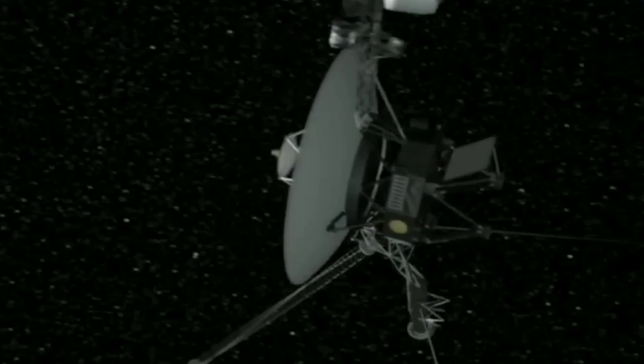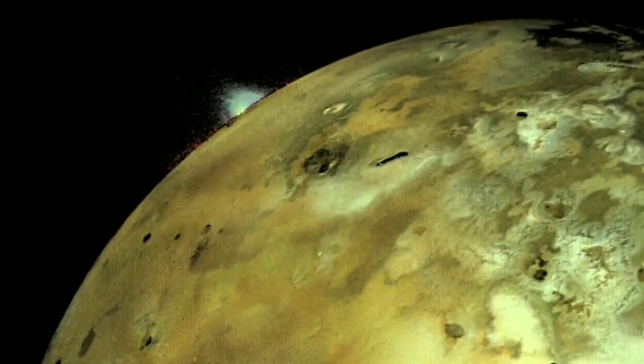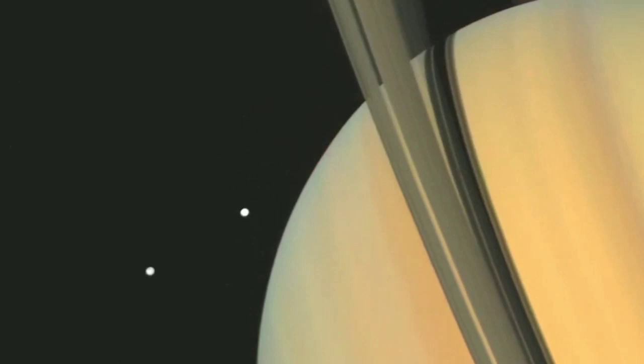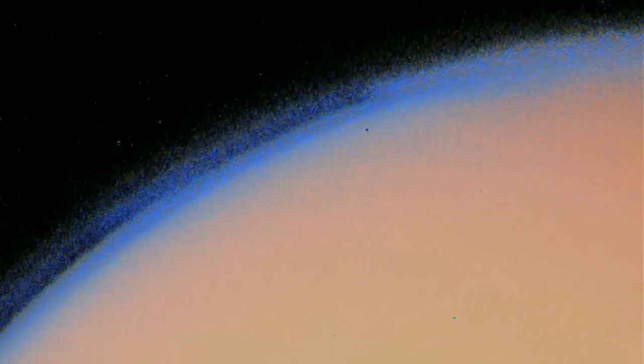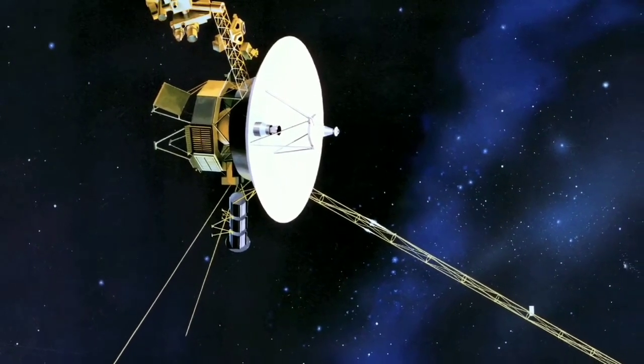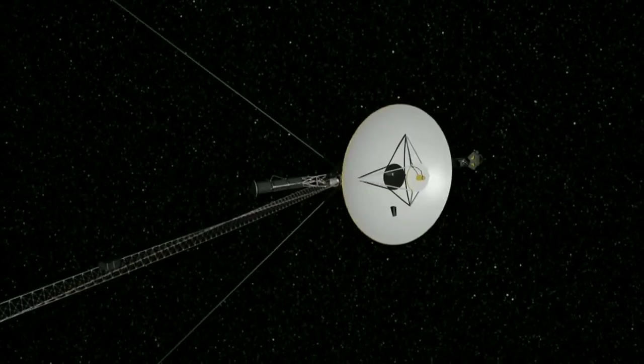Voyager 1 embarked on a grand tour of the solar system, conducting flybys of Jupiter and Saturn. These encounters provided unprecedented insights into these gas giants, revealing their moons and rings in stunning detail. After completing its primary mission, Voyager 1 continued its journey outward, venturing into uncharted territory known as interstellar space.